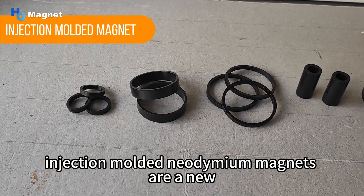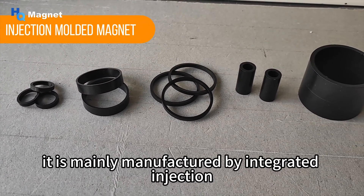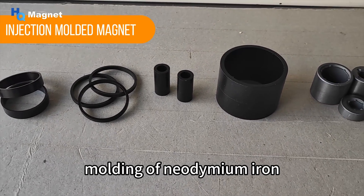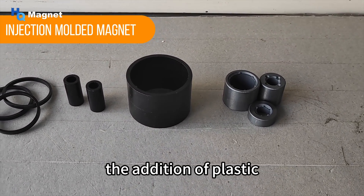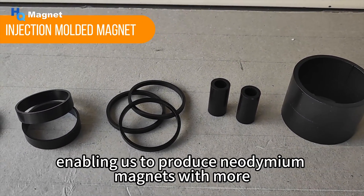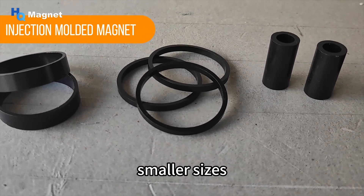Injection-molded neodymium magnets are a new type of composite magnetic material, mainly manufactured by integrated injection molding of neodymium iron boron magnetic powder, plastics, and small amounts of additives. The addition of plastic greatly improves the mechanical properties of neodymium magnets, enabling production of magnets with more complex shapes and smaller sizes.